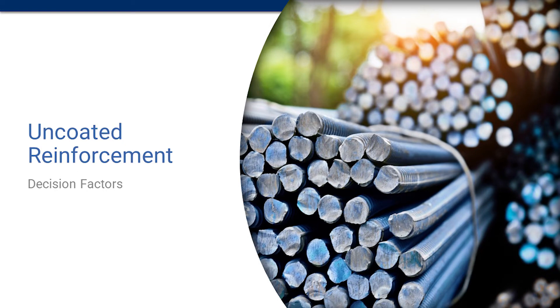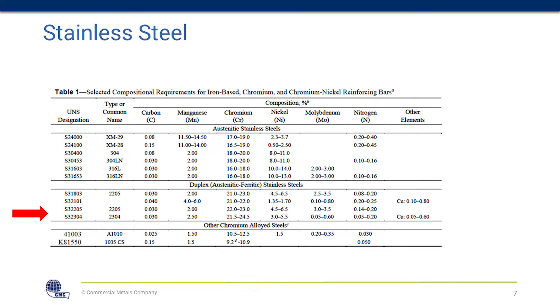I'll talk about uncoated reinforcement and your decision factors — we're talking about the 100-year corrosion resistant market here. There are confidence levels in different products, and all these products are currently being designed for 100-year life in some states. Stainless steel — I'm not going to tell you it's not corrosion resistant; it's just not true. The most specified product is 2304. There's a myriad of stainless steel reinforcement types, but overall you're looking at something that's really difficult to supply with historical price increases.